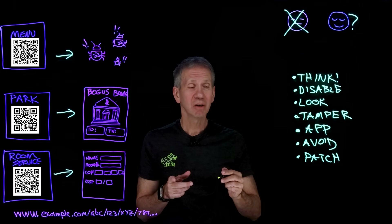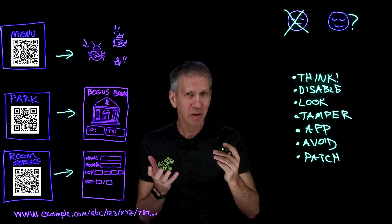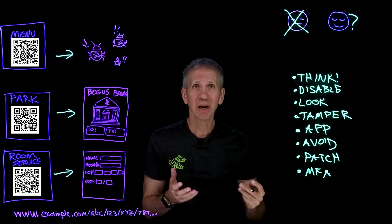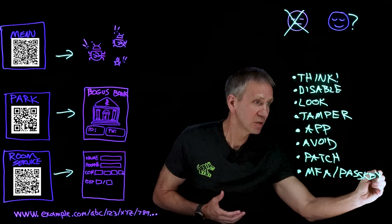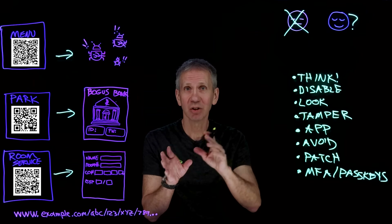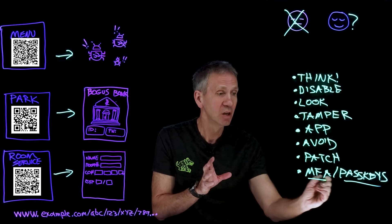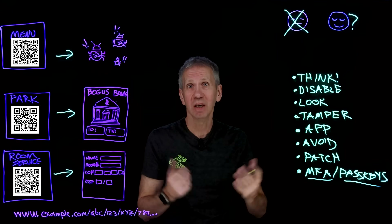After scanning a malicious QR code, you want to know your system can stand up to whatever attack might be out there. Consider using other things to protect your credentials. Set up multi-factor authentication every chance you get. Another one I'm a big fan of: passkeys. Use these on your accounts. Then if the QR code is trying to steal your account by stealing your password, it won't be able to — because with a passkey or multi-factor authentication, a password alone won't let them in. They'll also need your face or your phone in their possession.